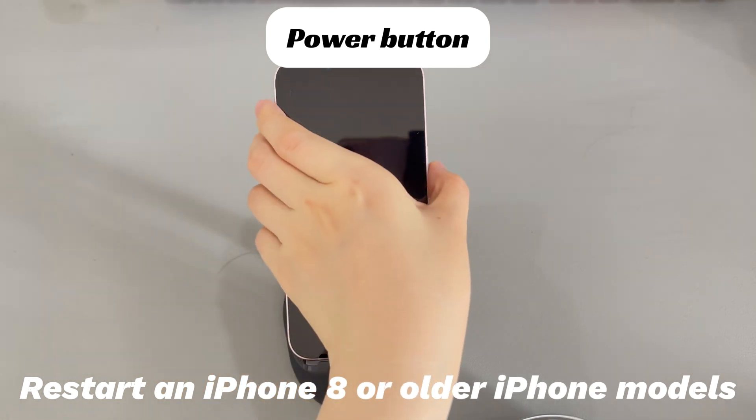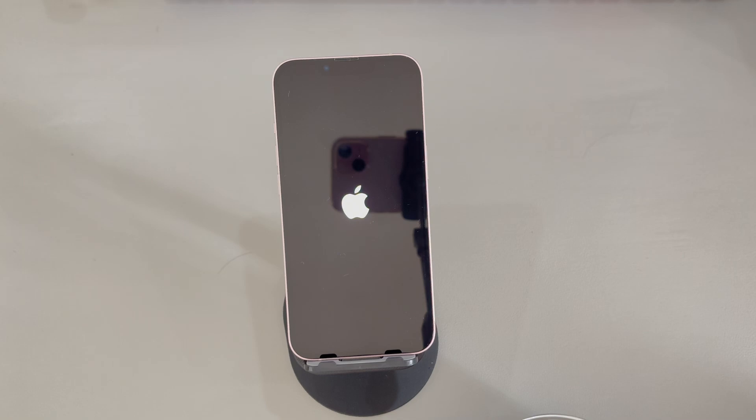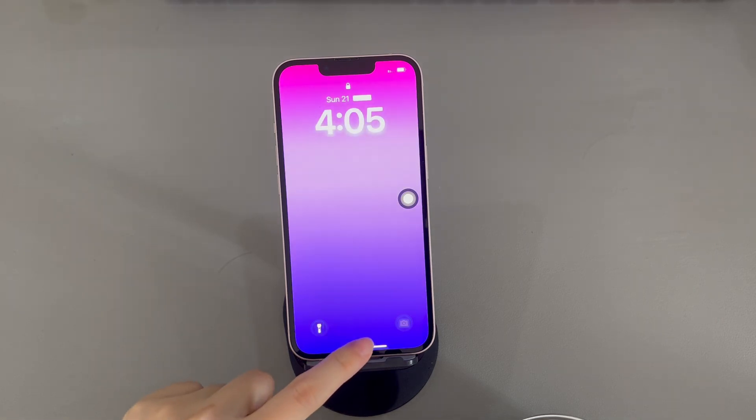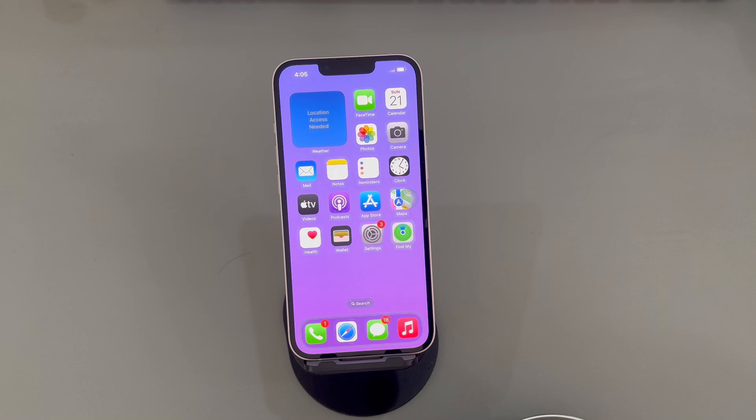If you're using an iPhone 8 or older iPhone models, do this to restart your iPhone: press and hold the side button until the power off slider appears. Drag the slider to the right and wait 30 seconds for your device to turn off. To turn your device back on, press and hold the side button until you see the Apple logo. Then swipe up and see if you can get past the lock screen and reach the home screen this time.